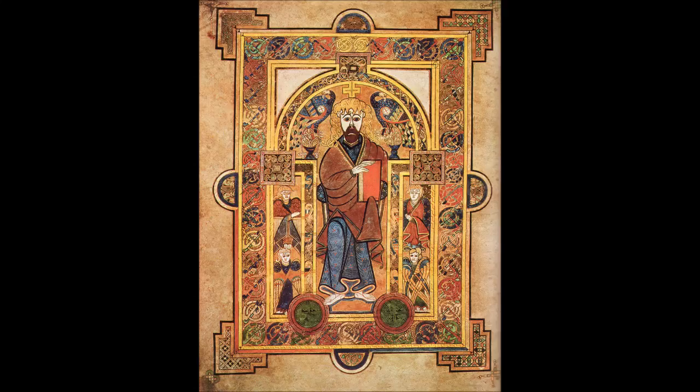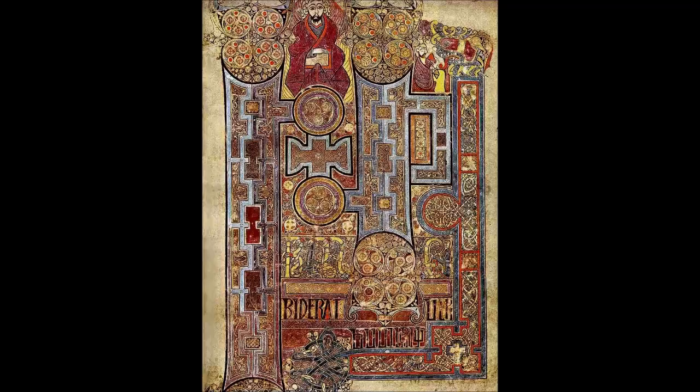The entire manuscript can be viewed on the library's digital collections repository. The Book of Kells is one of the finest and most famous, and also one of the latest, of a group of manuscripts in what is known as the insular style, produced from the late sixth through the early ninth centuries in monasteries in Ireland, Scotland, and England, and in continental monasteries with Hiberno-Scottish or Anglo-Saxon foundations.